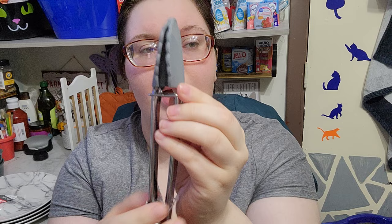Then we got these tongs — they have a clip that holds them together, which I'm assuming you can keep on. And then we got a basting brush.